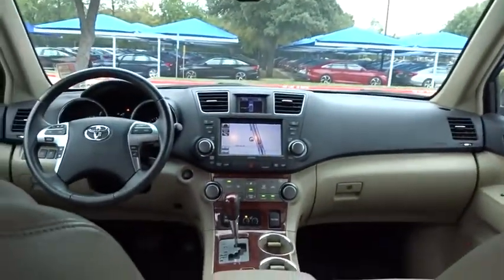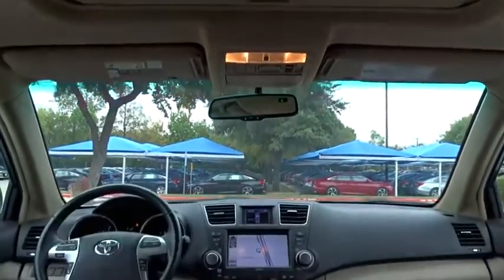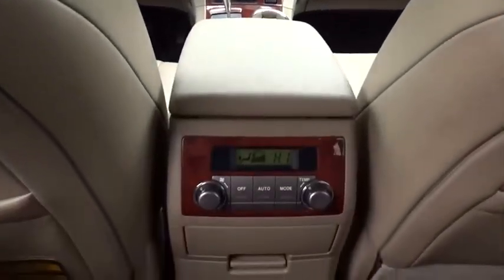This vehicle has less than 120,000 miles. Here are some of this vehicle's great options: traction control, backup camera, keyless entry, stability control, power liftgate, steering wheel audio controls, anti-lock braking system.